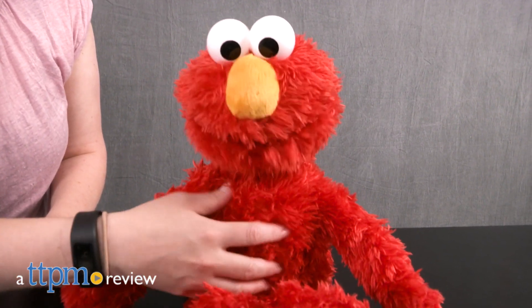Preschoolers will love to play and learn with Elmo. Hi, I'm Laurie from TTPM, and this is Love to Learn Elmo from Hasbro.